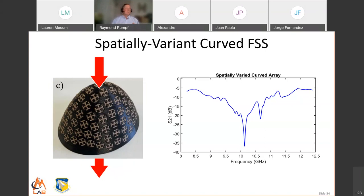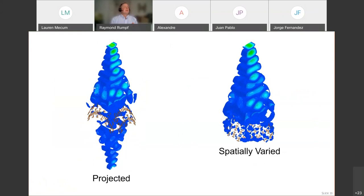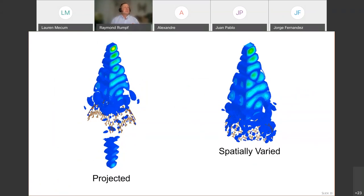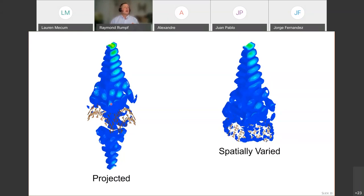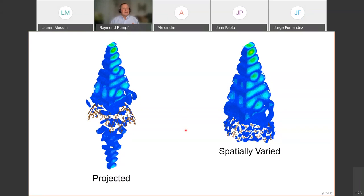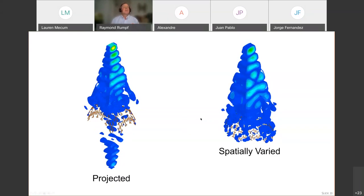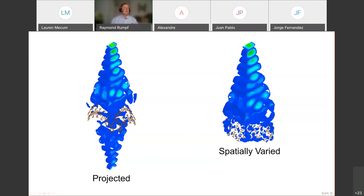Here are some simulations. On the left is a simulation of the lattice that was projected down onto the curve — of course, that does not work well. On the right is the lattice that's been spatially varied directly on the surface. That one completely blocks the incident wave at the frequency where the lattice is resonant.